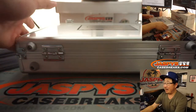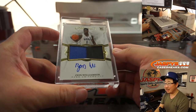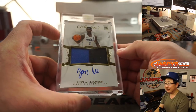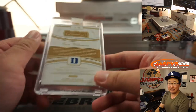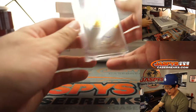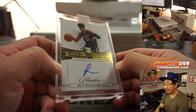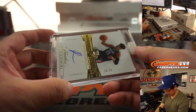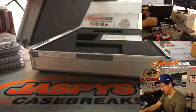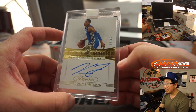We'll go left, right, and center on this. 12 out of 25, two color patch and autograph — Zion Williamson. Townsend called it: the rookie, the patch, and the autograph. On the right side is another nice one: Rui Hachimura, diamond autograph, Rookie Gem Signatures, 18 out of 25. And in the center is Keldon Johnson, Rookie Gem Signatures, two out of 25.